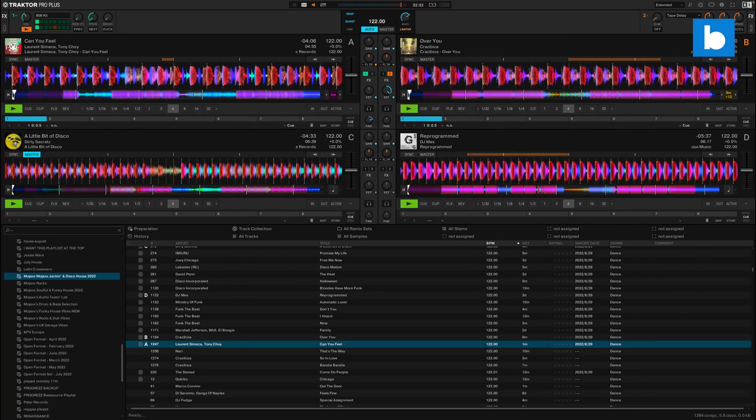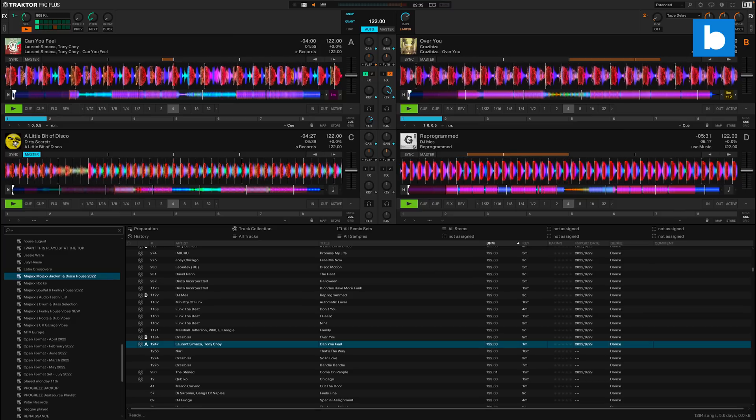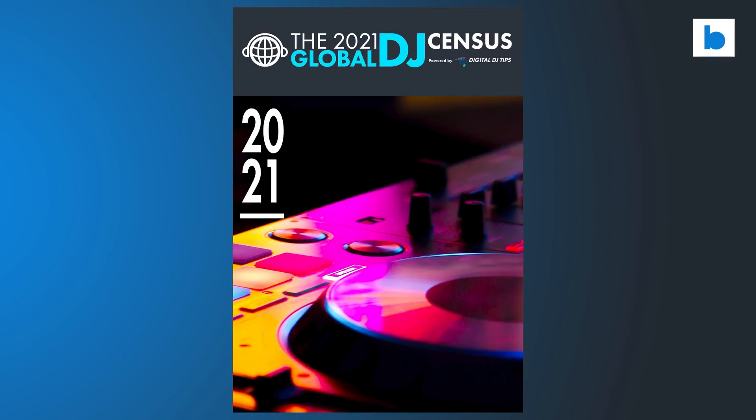There's no doubt that Native Instruments are one of the biggest and most respected names in the music production world, but I think it's also fair to say that their DJ software, Traktor Pro, has lost some momentum in recent years. This is both anecdotal, and it's borne out by the Digital DJ Tips Global DJ Census. That report doesn't represent all DJs, but it does reflect trends — we see Traktor dropping from almost 20% of respondents in 2019 to around 12% in 2021.